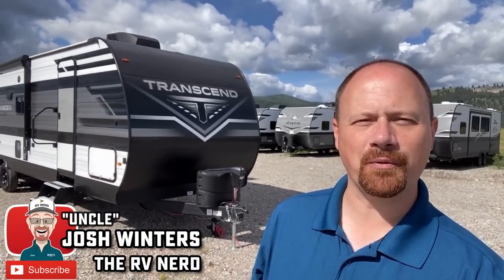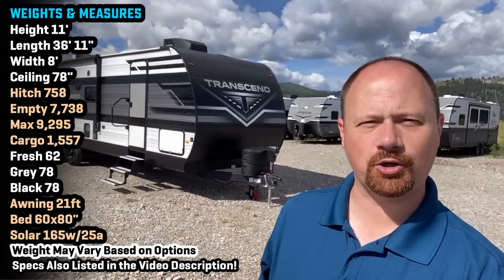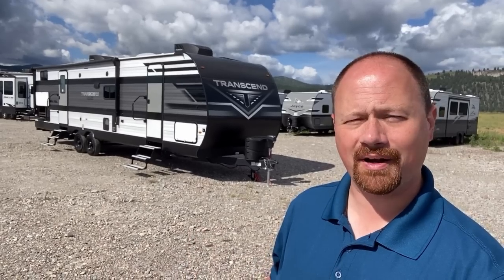Hey everybody, Josh Yarvey nerd from Bish's RV out here in Kalispell, Montana, again — or still, depending on your perspective — getting some footage of the 321BH Transcend. This is a smart bunkhouse.